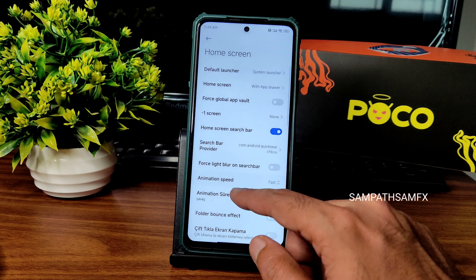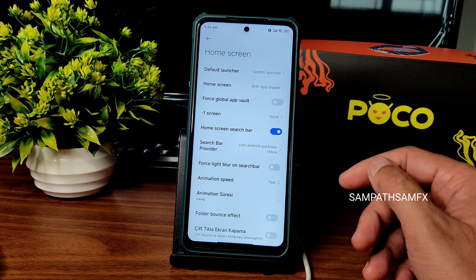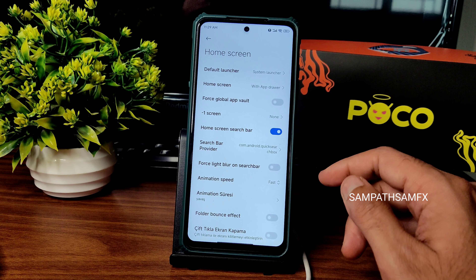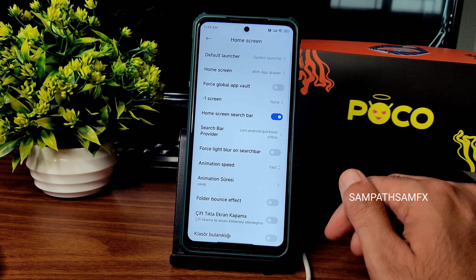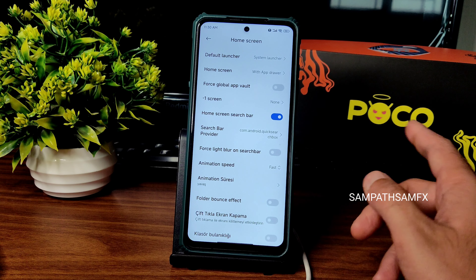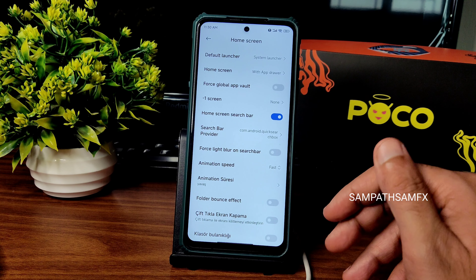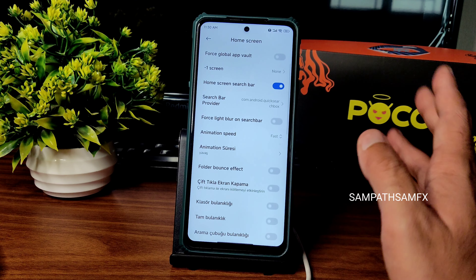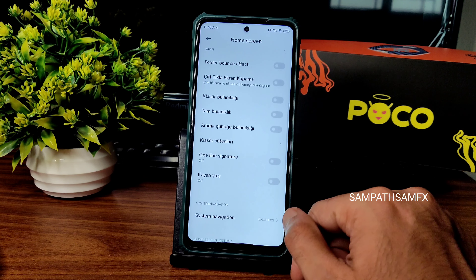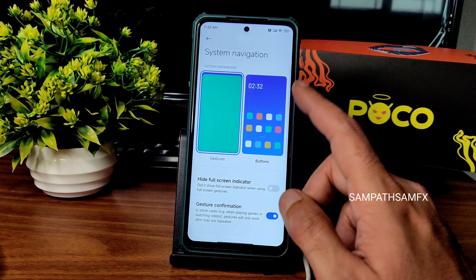Home screen settings have basic things — minus one screen can be set to app vault, Google Discover, or disabled. Search bar provider and animation speed are available. Note: the UI is in a different language. I already made a video on how to change the language when it's in a different language — you can check that out.